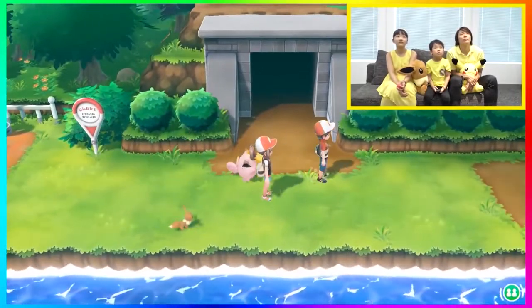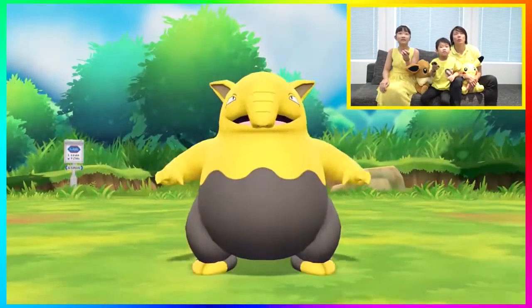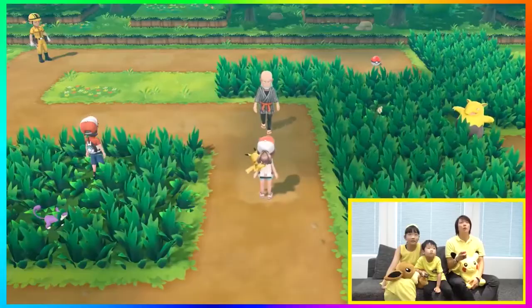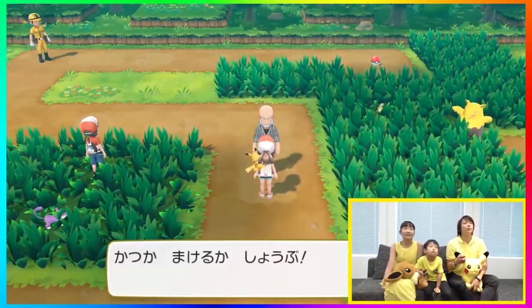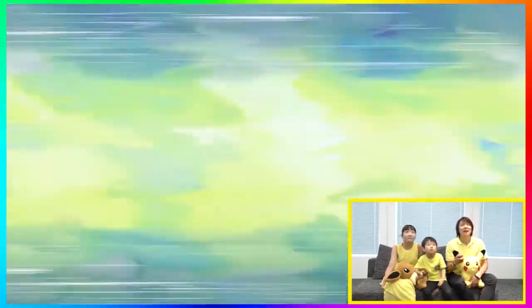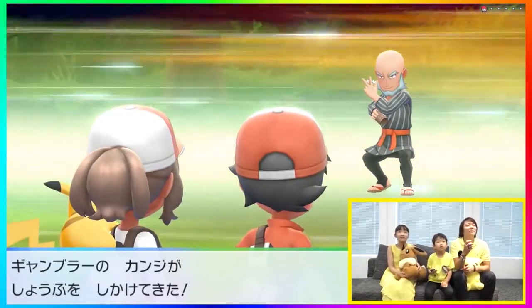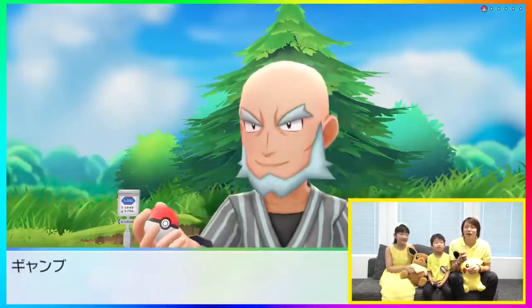Then they go into a catch phrase with a Drowzee. Drowzee is Gen 1, so we knew it was going to be in this game — not a huge surprise. Then they hand the controller off to the dad for a trainer battle. I forget this trainer's name — let me know in the comments if you know. I think it's Gambler; he had dice in his hand, so that's why I'm making that call. That's pretty much it as far as new stuff that we see.